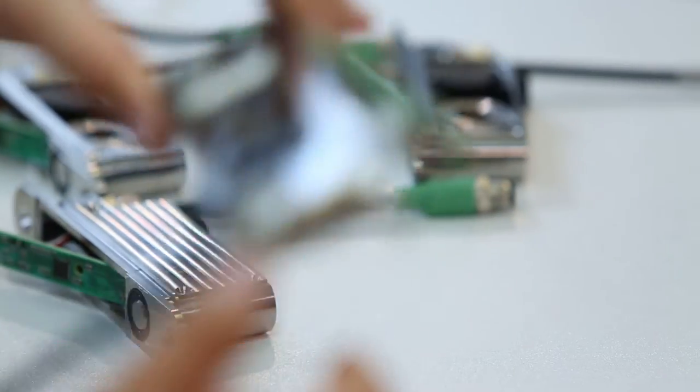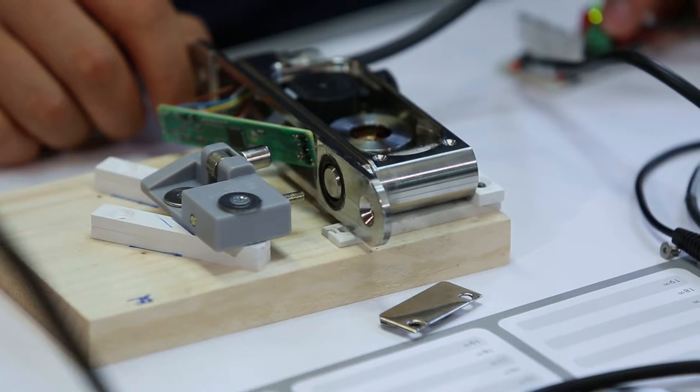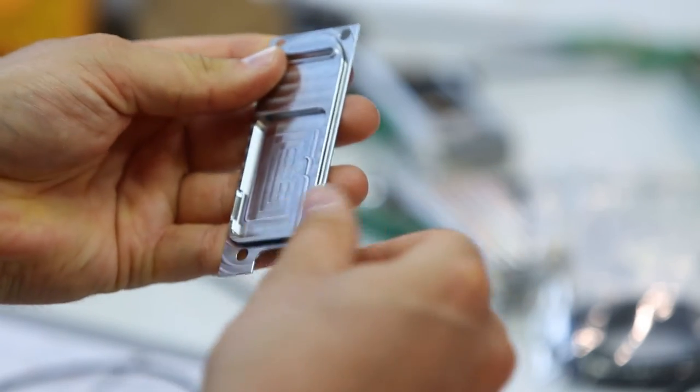High reliability and long lifetime are achieved by using a robust design and high-quality materials. Furthermore, a high-quality brushless motor is applied in order to withstand harsh conditions.